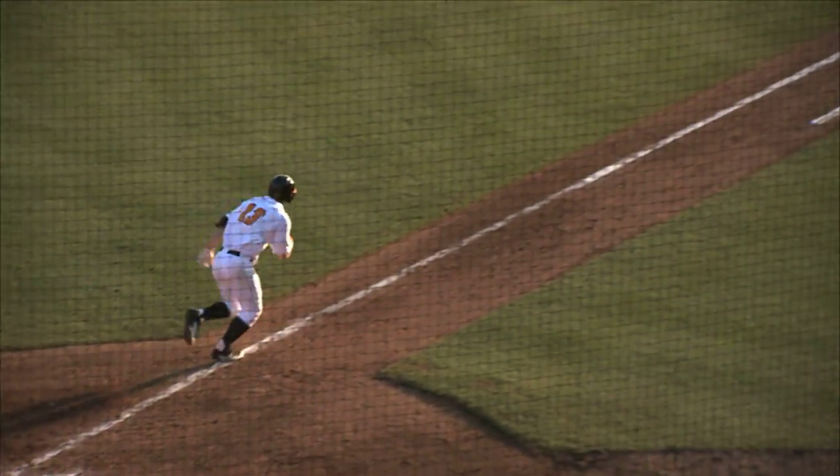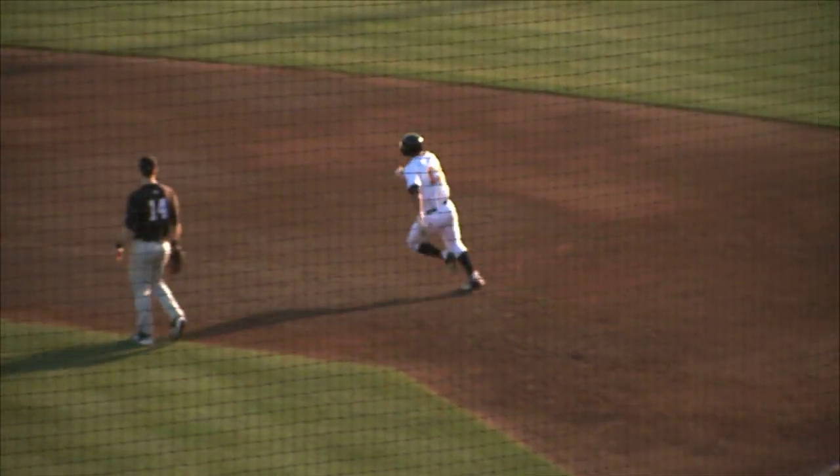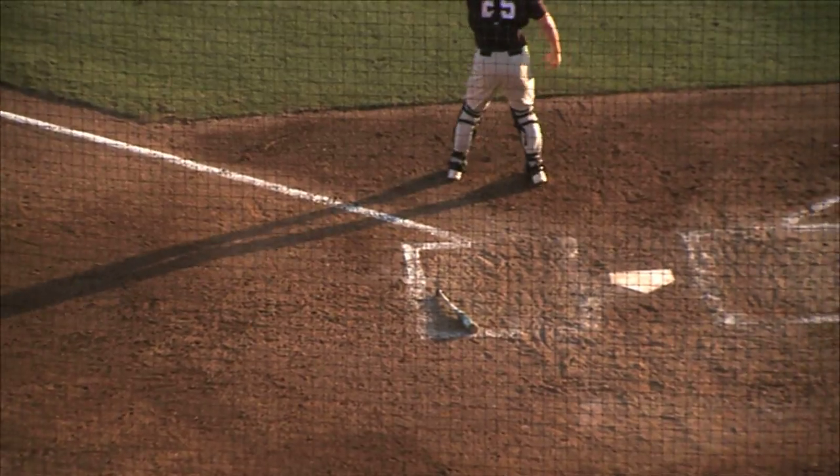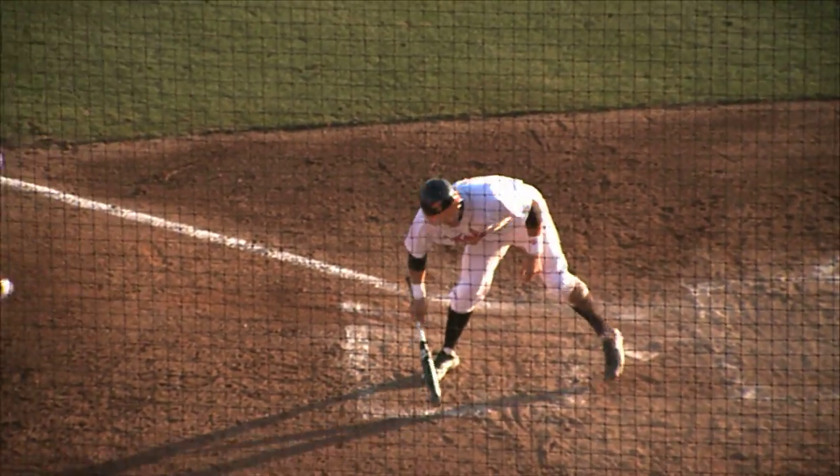First pitch he sees, line drive to right — base hit. This one is going to go all the way to the warning track, and not picking it up is Bateman. Rounding third, coming in is Walker. He will score. It's now three-nothing Tennessee in the bottom of the fifth.